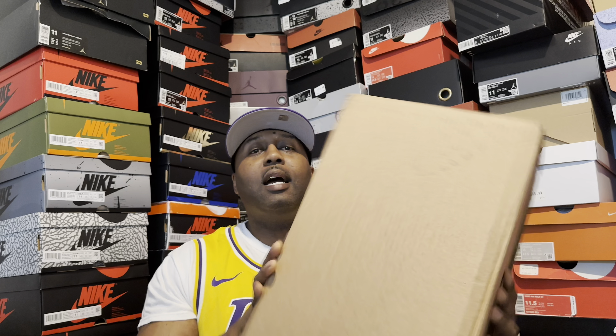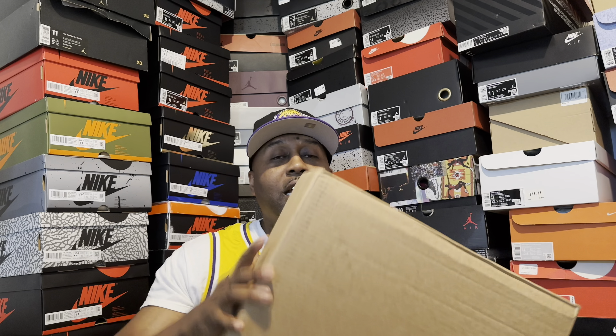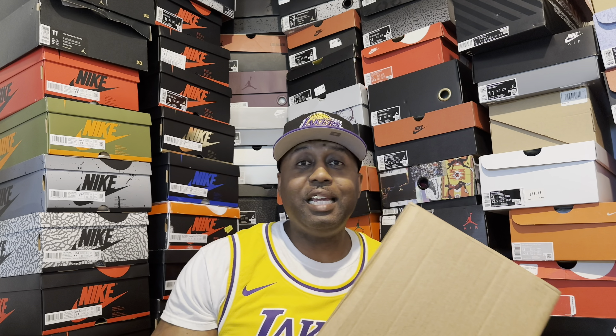All right, so check it out. As you can see, I got this box here — hadn't even opened it yet. Just got dropped off a couple hours ago, sitting on my doorstep waiting on me when I got home today. So we're going to do an unboxing and I'm going to see it for the first time, you're going to see it for the first time. Before we get into that, I just want to say make sure to check out my recent videos.